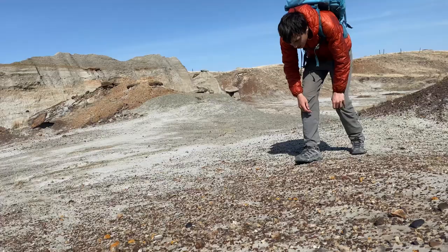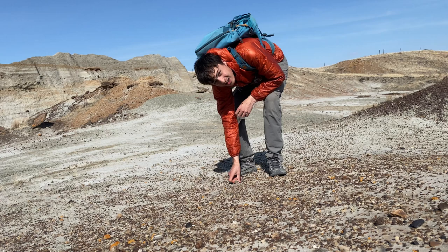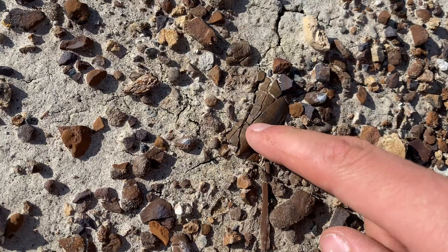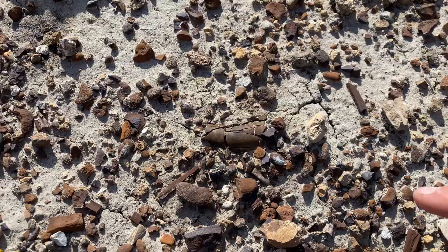Right here we've got ourselves a hadrosaur backbone. But that's heartbreaking — the tip's gone, that tooth is extremely busted. That would have been a beauty. We've been having an extremely lucky day, so unfortunately I think it was about time for that luck to turn. Oh well — I'm surprised I didn't notice this right next to the broken tooth: a big champsosaur vertebra. Doesn't nearly make up for that tooth, but I'll take it.